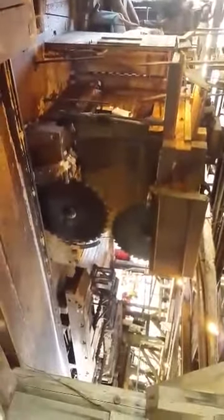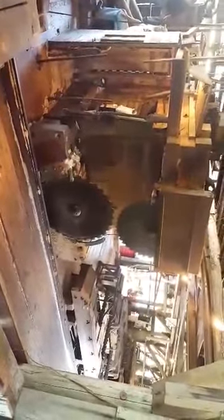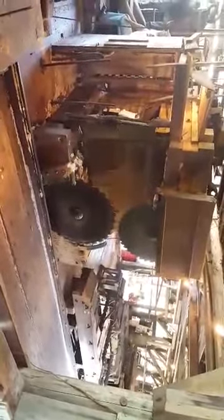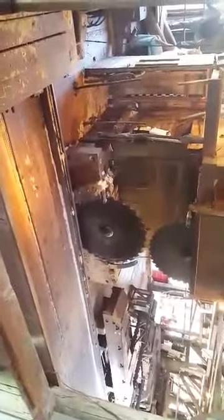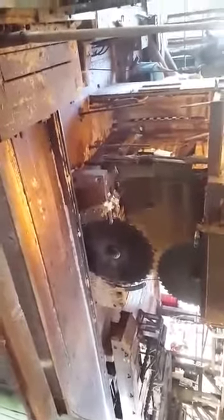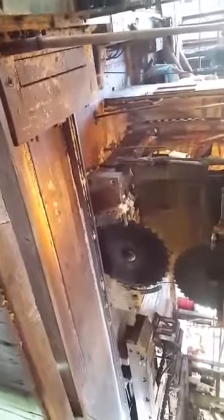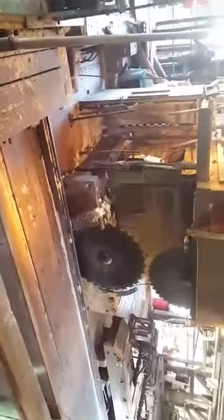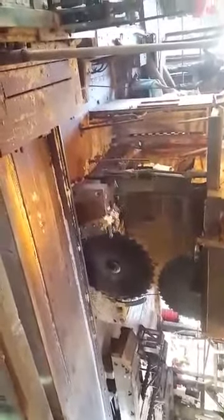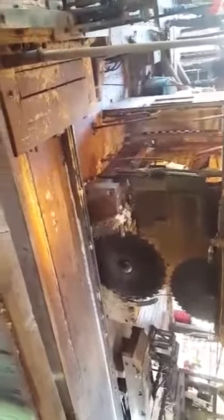This device is called the log carriage. There would have been two employees working on it, but we have a relatively small mill staff, so we only have one to fill both positions. We would have had a setter and a dogger. The dogger sets those three clamps that you see into the log so that it doesn't move, and tries to make sure the log is positioned on a straight vector from the saw blades.